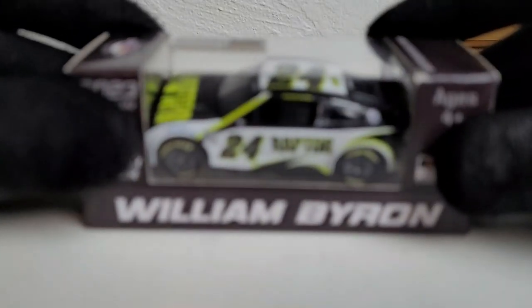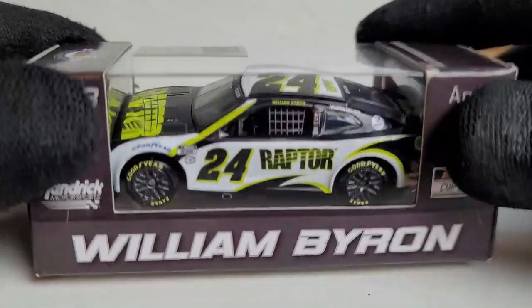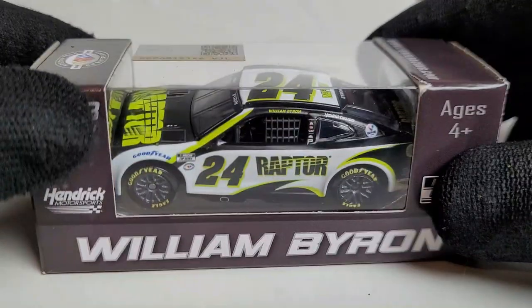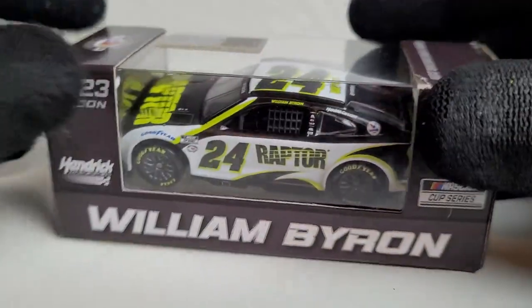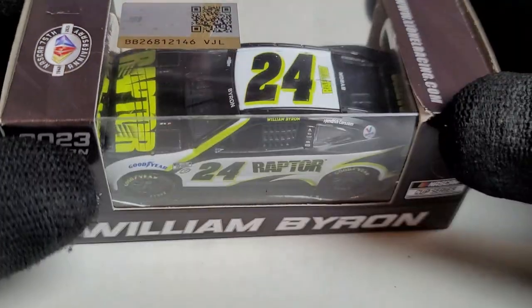Without further ado, I am proud to say that this is probably the most improved paint scheme we've ever had for 2023, and it is on William Byron's 2023 Raptor Chevrolet Camaro ZL1 for Hendrick Motorsports. Compared to what we saw from the 2022 car — what an upgrade!